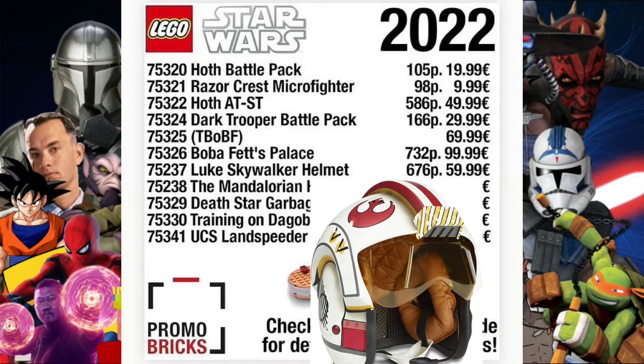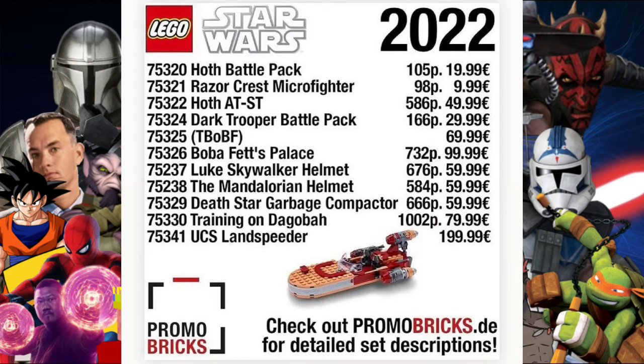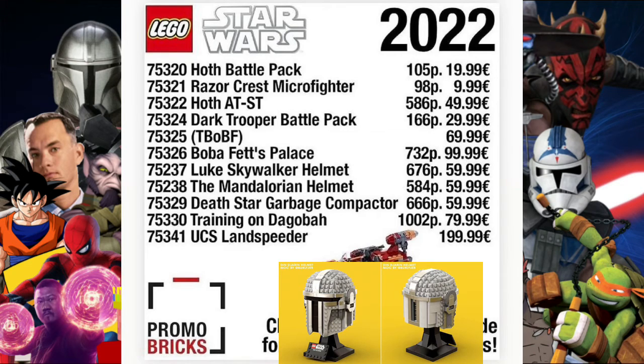Set 75337 is the Luke Skywalker Helmet with 676 pieces at 59.99 — this is the latest addition to the helmet collector's wave. Then set 75338 is the Mandalorian Helmet, that's Din Djarin's helmet, with 584 pieces also at 59.99.